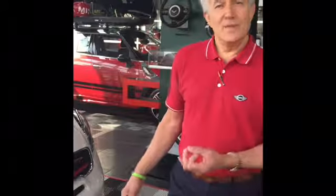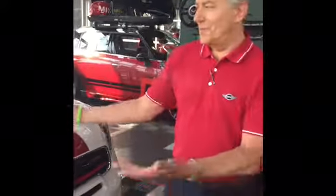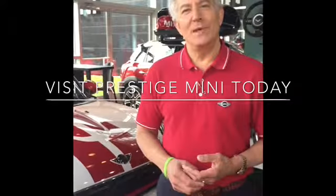The John Cooper Works has a little bit more horsepower than the regular S — it puts out 208 horsepower. One fun automobile. We have them here for you at Prestige Mini in Ramsey, New Jersey. My name is Tony Gladman from Prestige Mini in Ramsey, New Jersey. We're here to help you — that's what we're all about. Thank you so much.